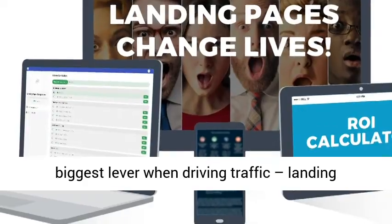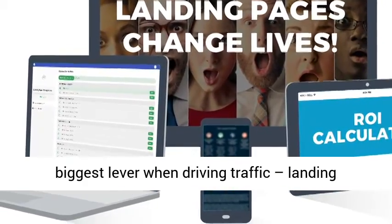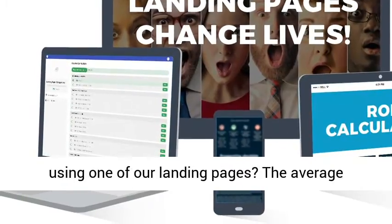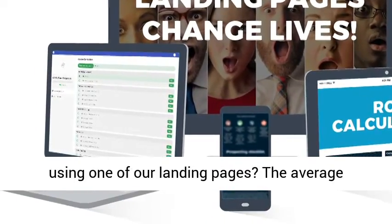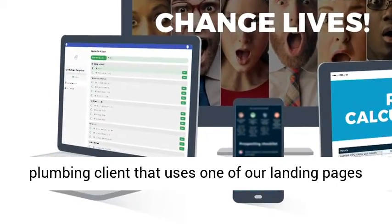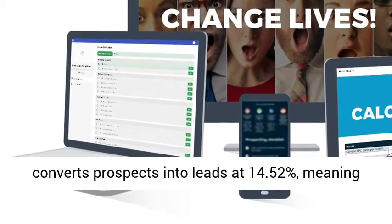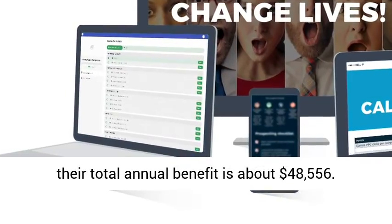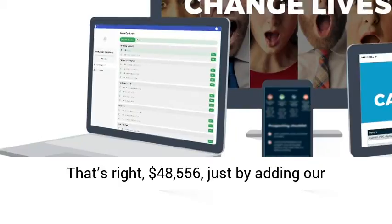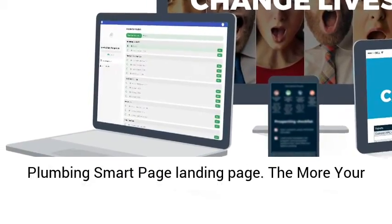Plumbing Smart Pages — the single biggest lever when driving traffic: landing pages. What's the annual benefit of investing using one of our landing pages? The average plumbing client that uses one of our landing pages converts prospects into leads at 14.52%, meaning their total annual benefit is about $48,556.